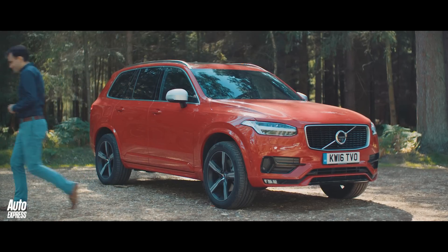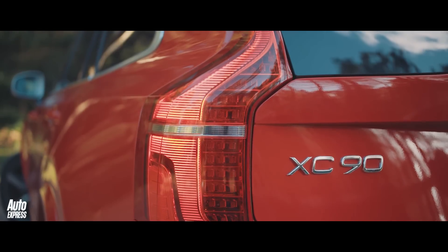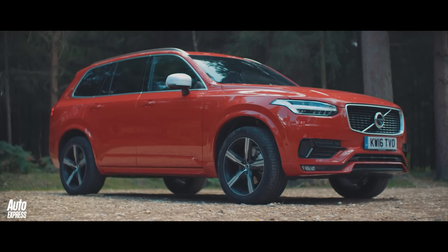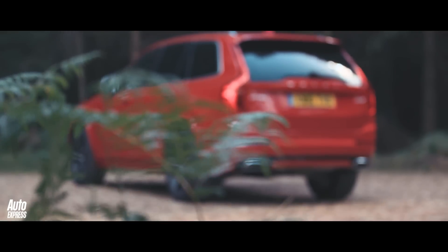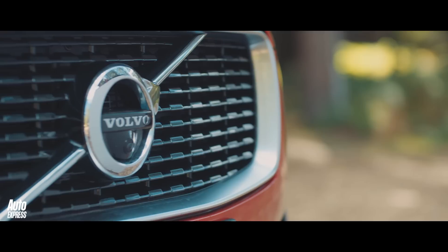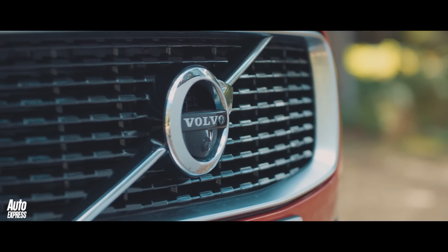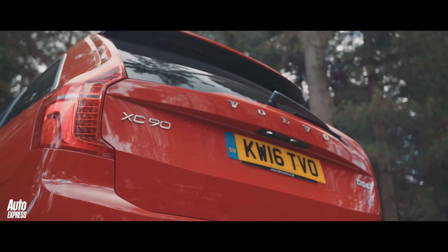The Volvo XC90 is easily one of the most stylish large SUVs currently on sale. The first generation car was smart, but the latest version turns the style up to 11. Easily the standout feature of the new XC90 is its face. The large grille is imposing and yet elegant at the same time.